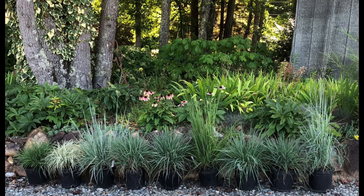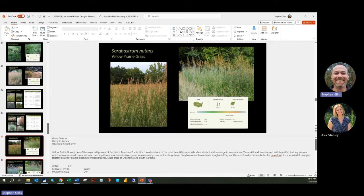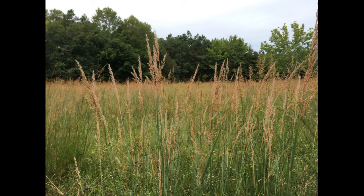Little bluestem is also the state grass of Kansas and Nebraska. Up next is Sorghastrum nutans, or yellow Indian grass — a warm season grass hardy to zone 4, a great choice for the structural height layer. It was one of the major tall grasses of the North American Prairie and is considered one of the most beautiful, with intricate, dazzling flower structures that grow above a mounding, 2-foot arching shape. Sorghastrum nutans attracts songbirds and provides shelter for gamebirds. It's a wonderful drought tolerant grass for prairie meadows and is also an excellent native substitute for Calamagrostis 'Karl Foerster' in the southeast because it handles hot, humid conditions extremely well.